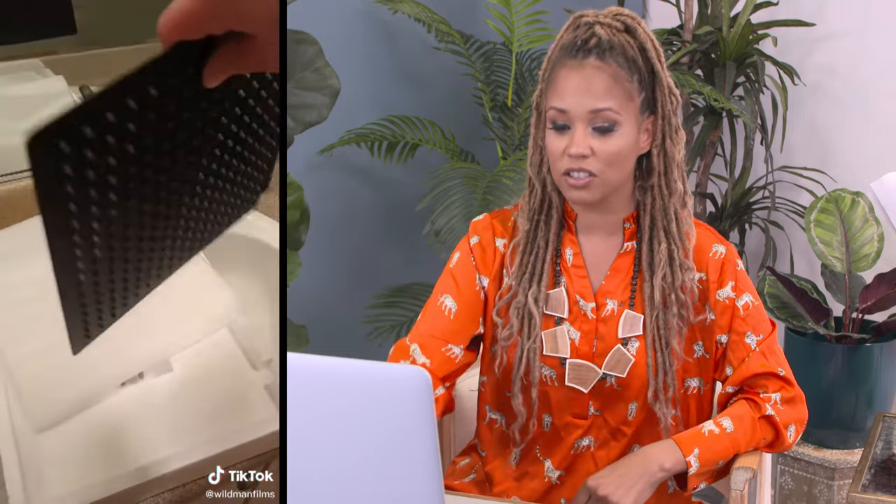People think they can't upgrade their showers because they have those horrible little things. Watch — and he gave you the shopping list. No excuses.